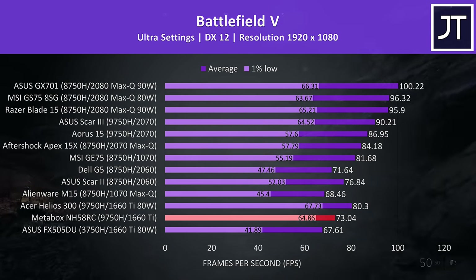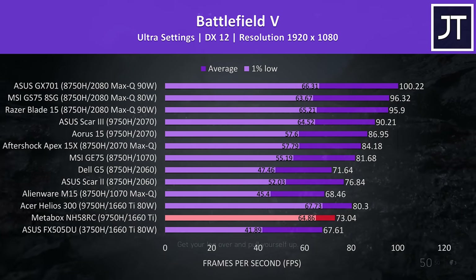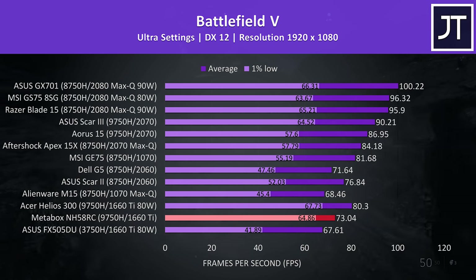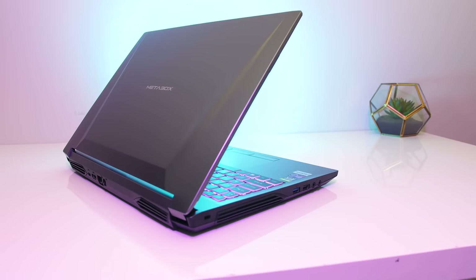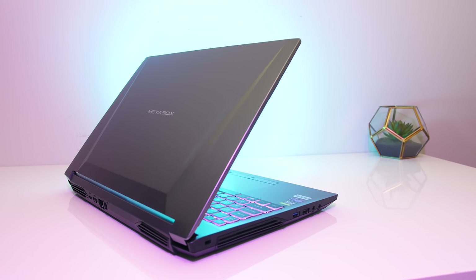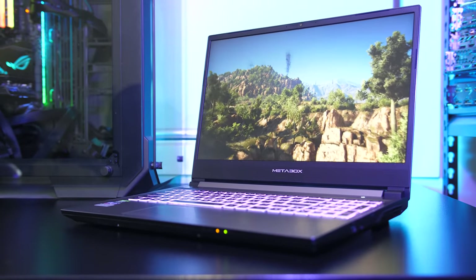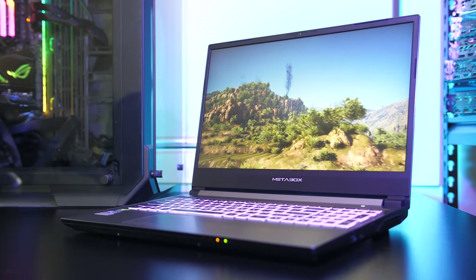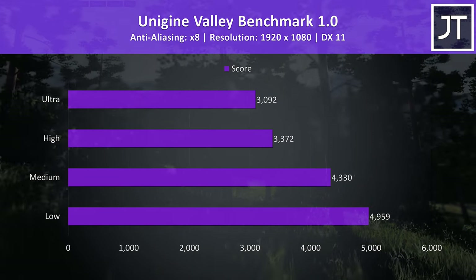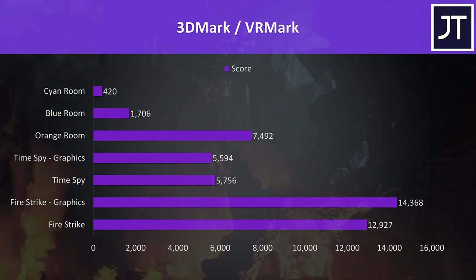In Battlefield 5 with ultra settings the NH58RC was doing pretty well — the average FPS was still more than the thermally throttled Dell G5 with RTX 2060, and the 1% low result was excellent due to the higher CPU power limit and small default undervolt. Overall gaming performance was pretty good with all games running well at higher settings. I've found the 1660 Ti to be a great sweet spot in terms of value, especially paired with dual channel memory and the i7-9750H. Add in the 144Hz screen upgrade and this laptop is offering a great gaming experience. I've also tested Heaven, Valley, Superposition, Firestrike, Timespy and VRMark — pause the video for detailed results.